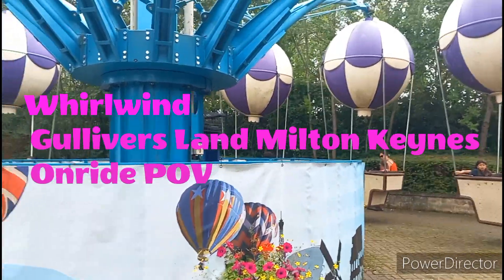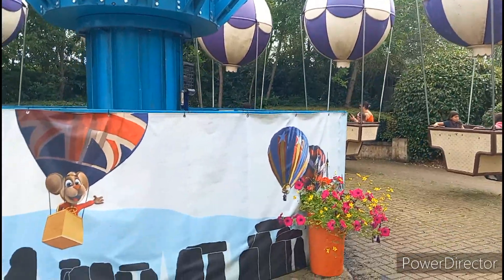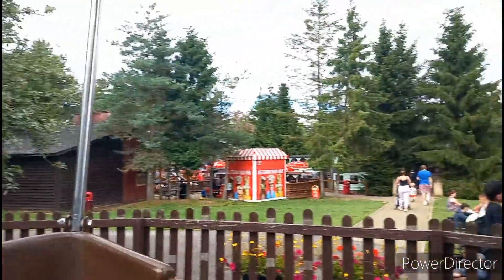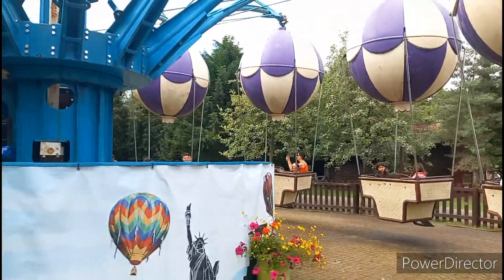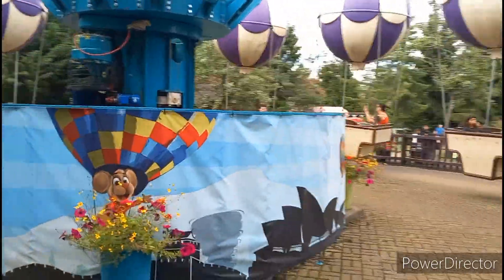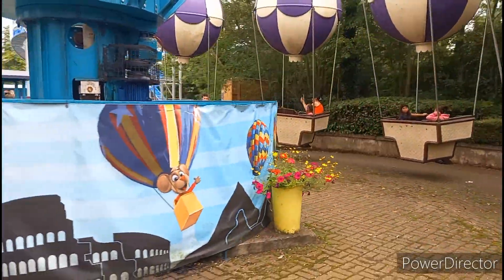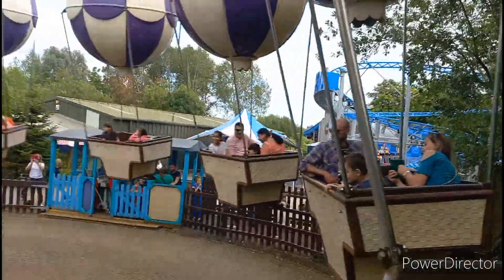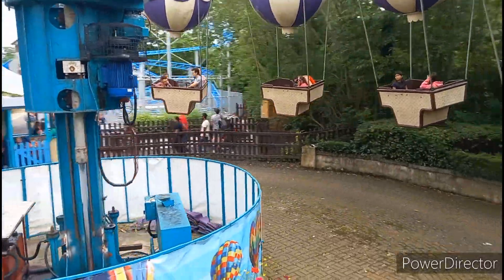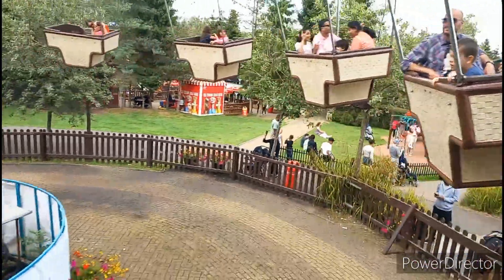Here we go on Whirlwind at Gulliver's Land in Milton Keynes. Speeding up now. Hang on, I think we're nearly at the top. Oh yeah, then we tilt.